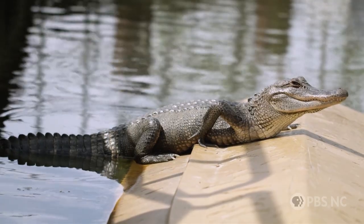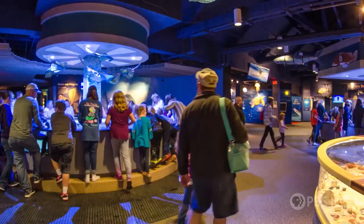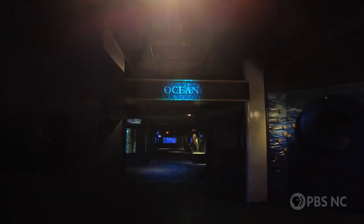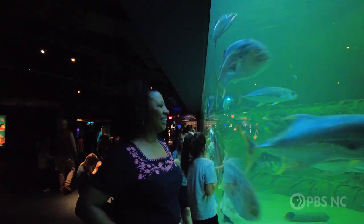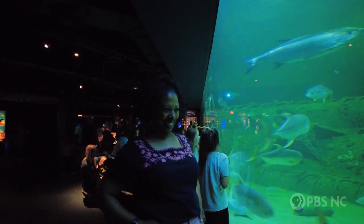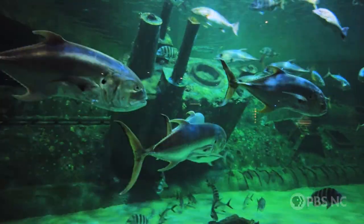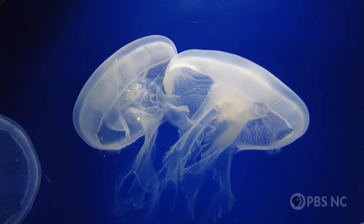Then you'll come into our Tidal Waters Gallery, where we have two touch pools that highlight stingrays as well as marine invertebrates. In our Oceans Gallery, we have the Living Shipwreck, which is the largest habitat here in the aquarium. In there, you'll find several species of shark as well as lots of large fish that you find here on the coast. So we have lots of different animals that really highlight everything you could find here in North Carolina.